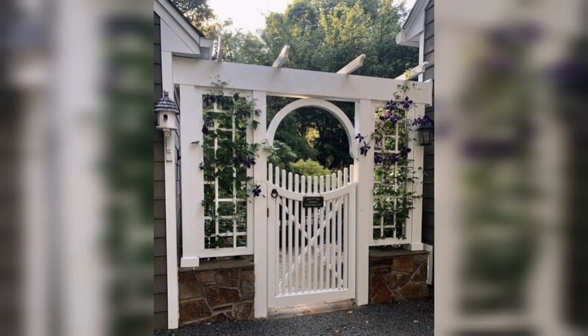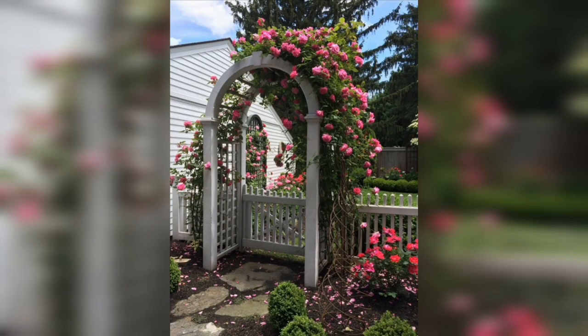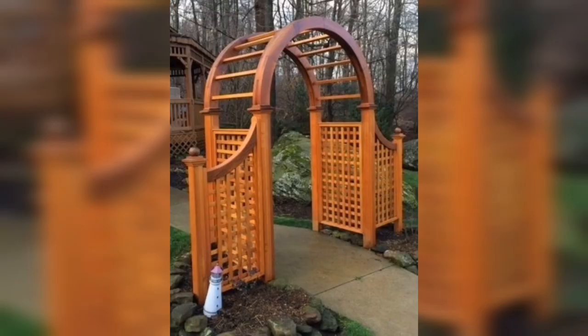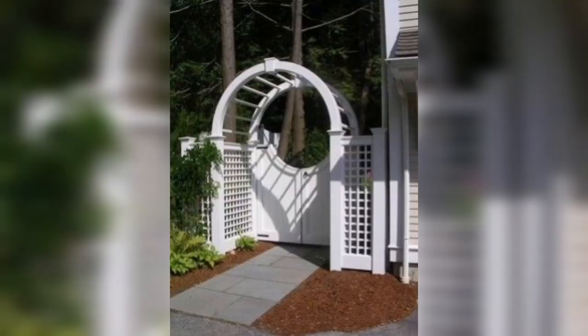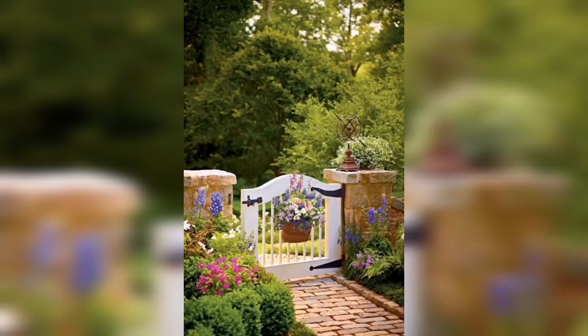Let's start with classic wooden gates. They never go out of style and can be easily customized to suit any garden. You can choose from a variety of wood tones, from dark mahogany to light cedar, and add your own personal touch with custom carvings.